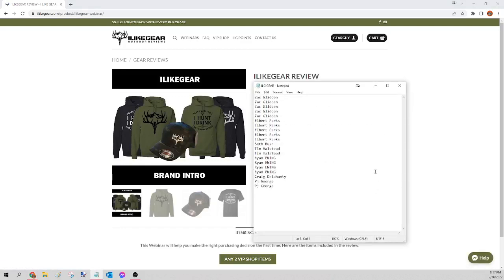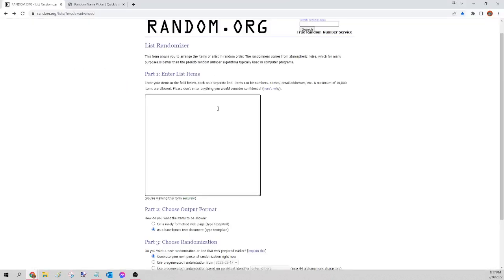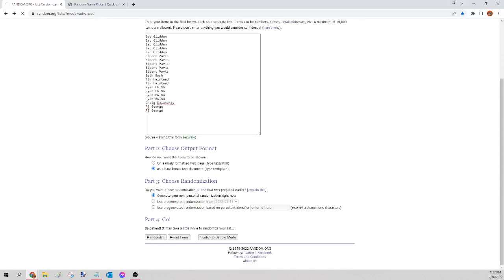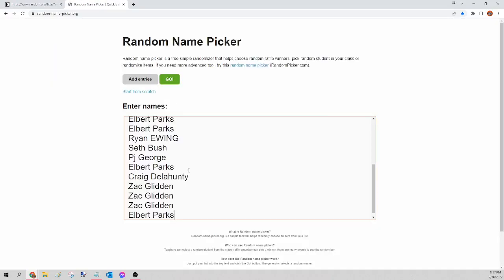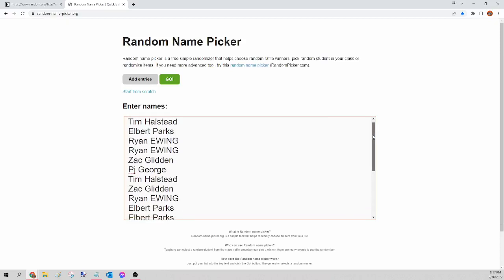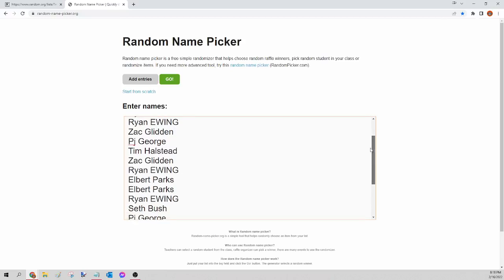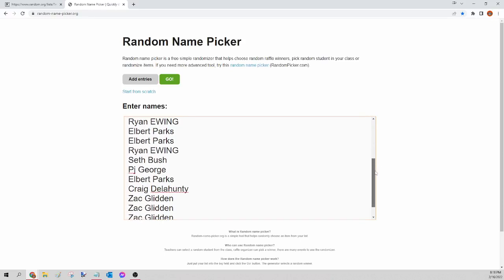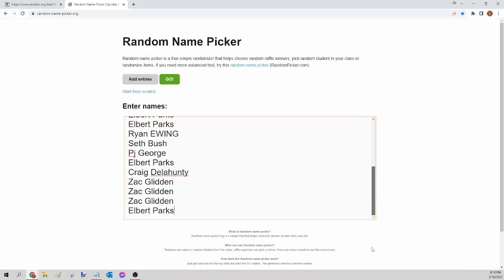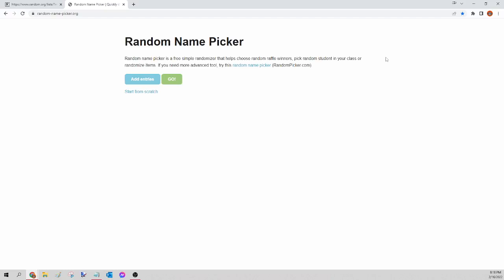Next up we have the I Like Gear logo wear. I'll select all those names, right-click copy, and head over to random.org — that third-party site — to mix up the names. Right-click paste, scroll down, click Randomize. All names in no certain order. Select them again, hit copy, and go to randomnamepicker.org to select our winner. Paste those names in and scroll down to verify your seat is there. This is for the ILG gear logo wear only. If you were in on any previous ones, just rewind the video.